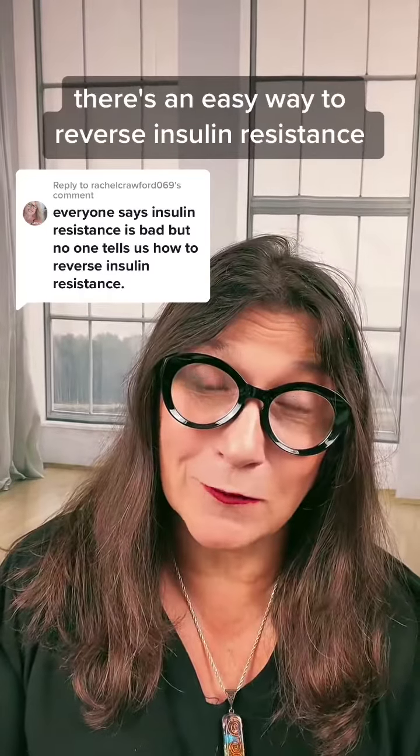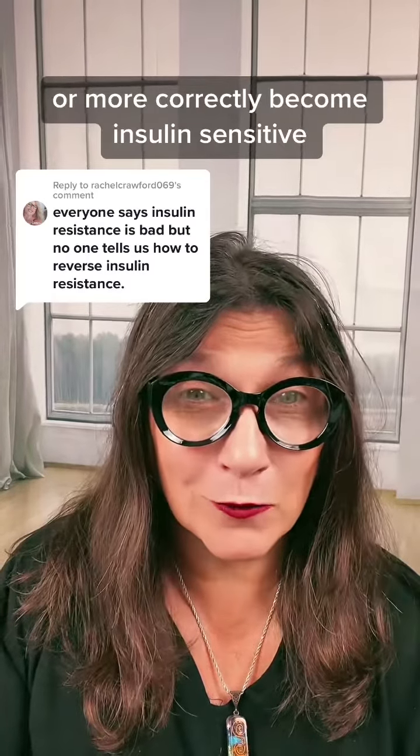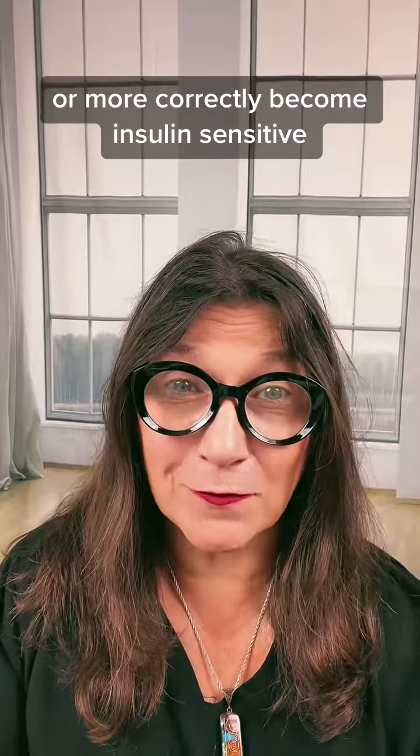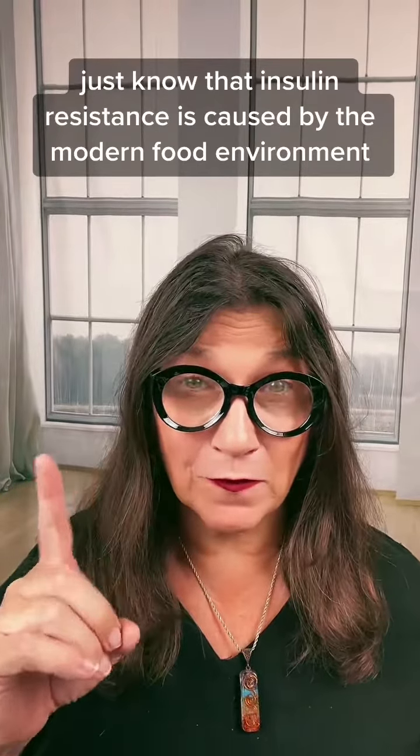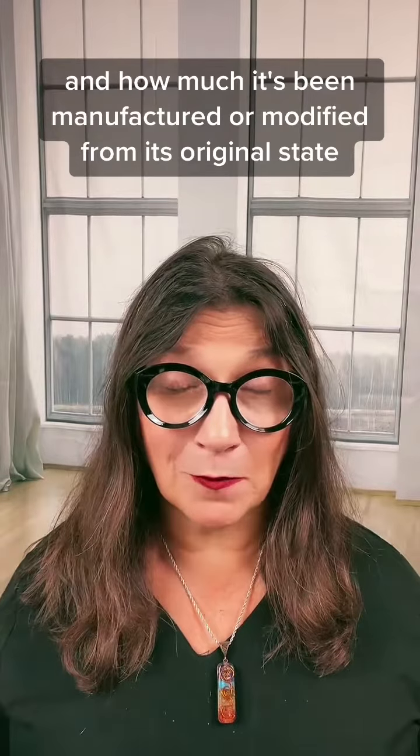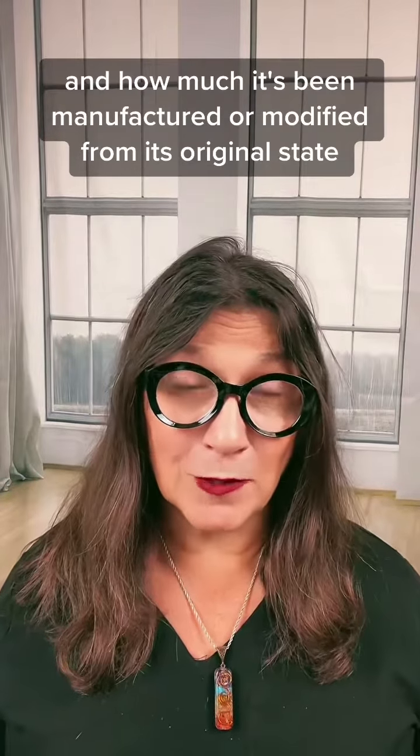An easy way to reverse insulin resistance, or more correctly, become insulin sensitive. First of all, just know that insulin resistance is caused by the modern food environment and how much it's been manufactured or modified from its original state, and that's making us sick. That's the nuts and bolts of it. Let's get into it.